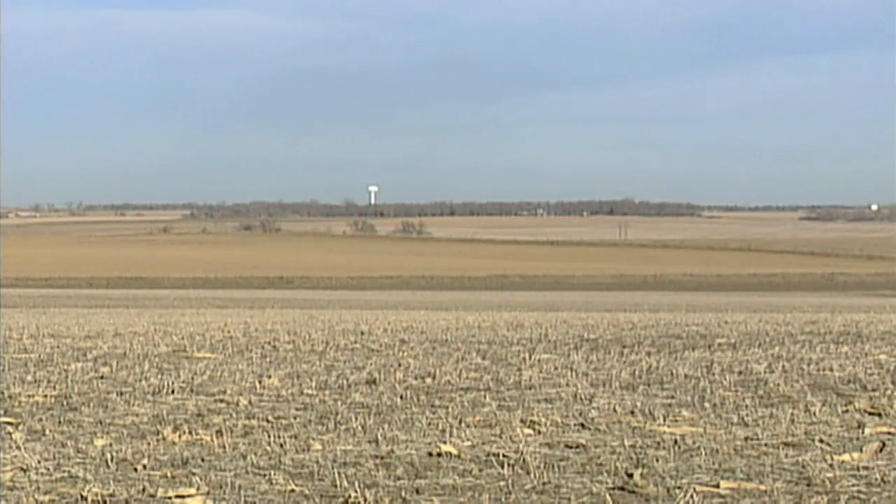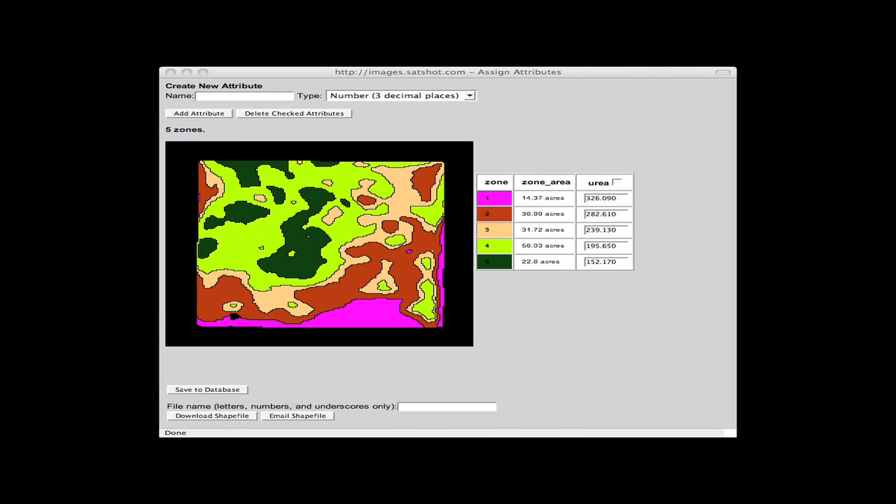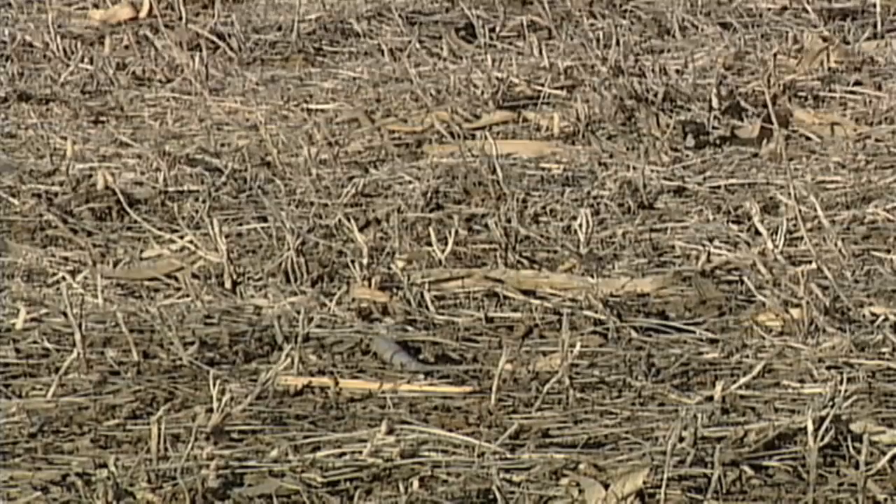Another thing: let's say you wanted to buy a new piece of ground and you don't have any information on it. If you use something like SatShot, you can go back several years and see what really happened on that particular field. That might change your bidding price quite a bit — if you see there's a whole bunch of sand right in the middle of a field that you can't see from the road, you might not want to pay that $5,000 an acre anymore.